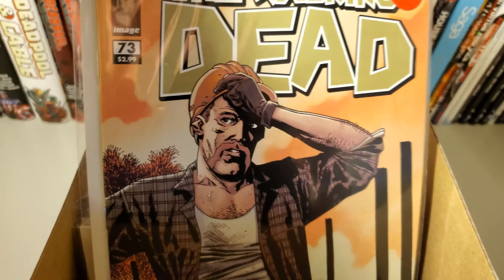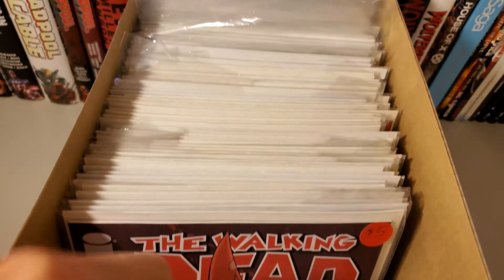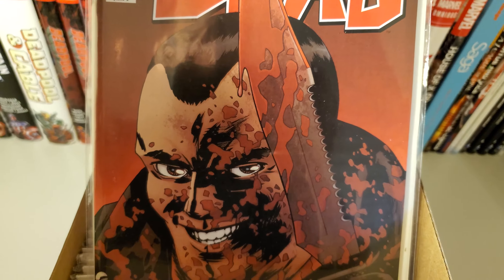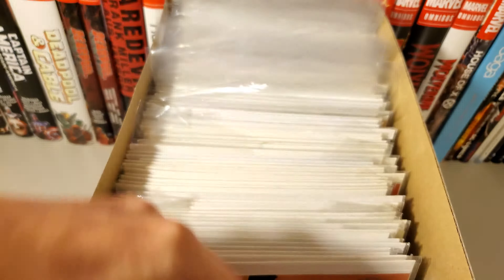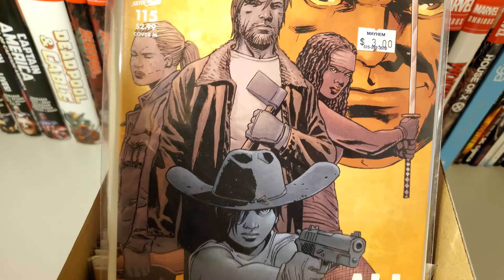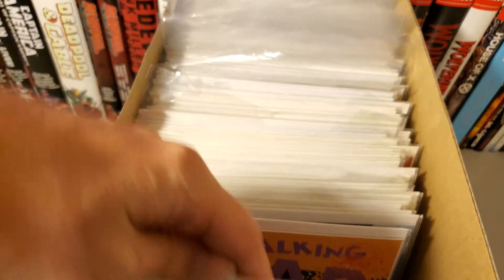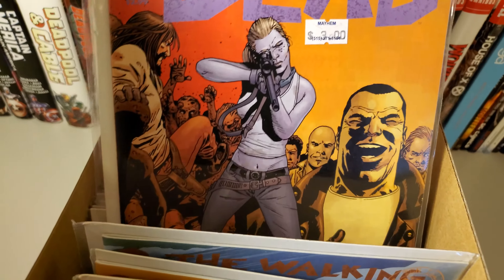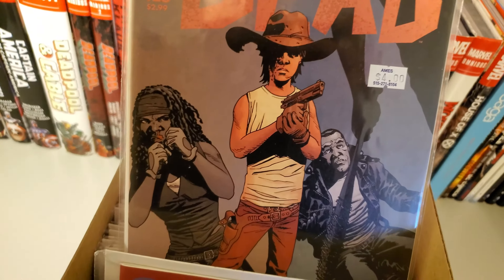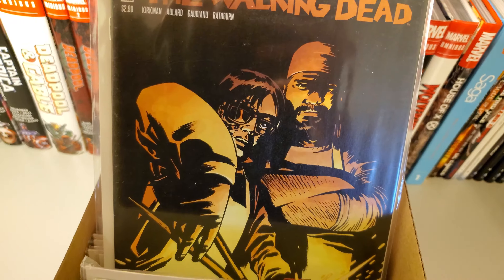So yeah, let's get right into it. First issue I have of this series is issue 73, then 75, 110, 111 — really lacking the sneaking cover. Then 113, 115, another 115 in a variant cover, then issue 116, 118, 119, 124, 125, 126, 130, and 131.